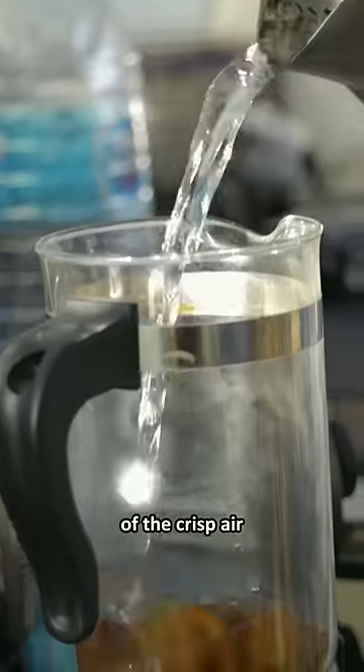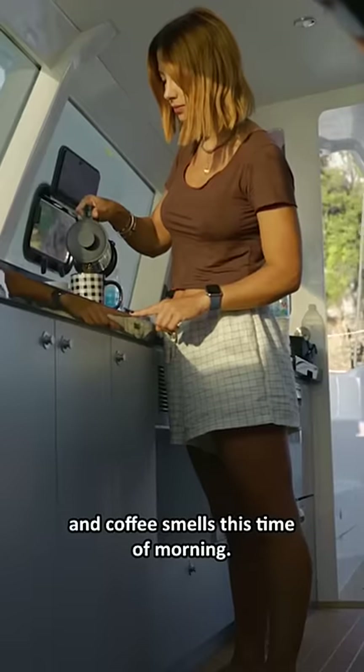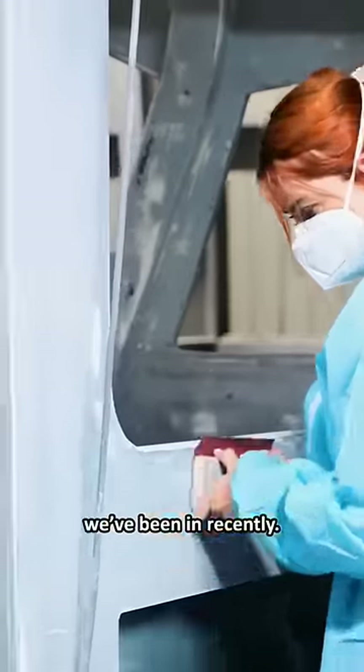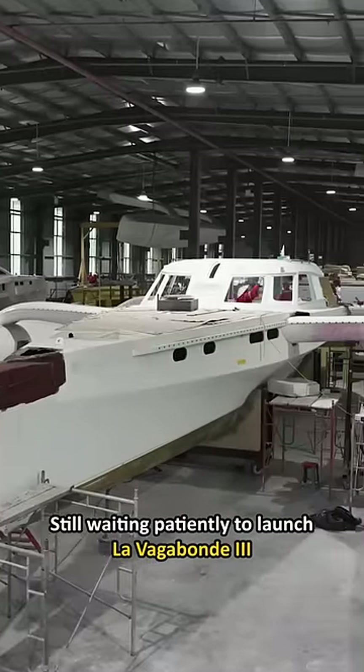I just adore the combination of the crisp air and coffee smells this time of morning. We have missed this and it's quite the contrast to the boat building environment we've been in recently. Still waiting patiently to launch the Vagabond the 3rd.